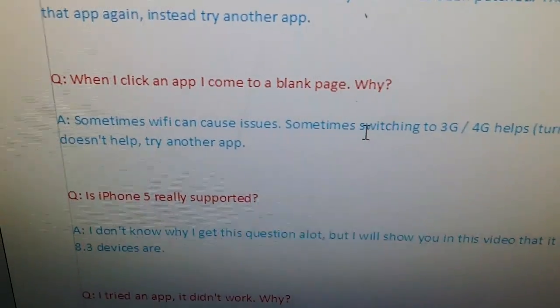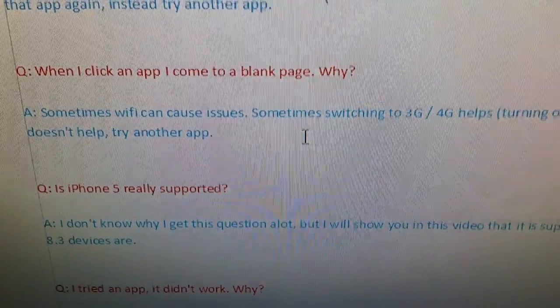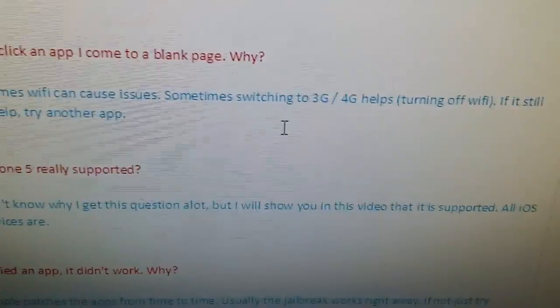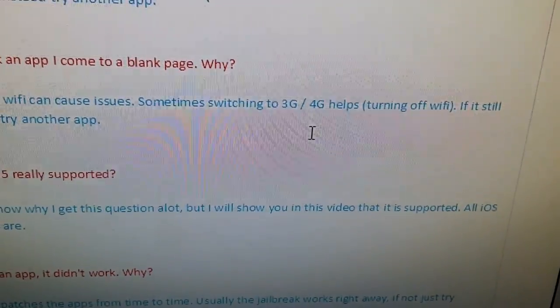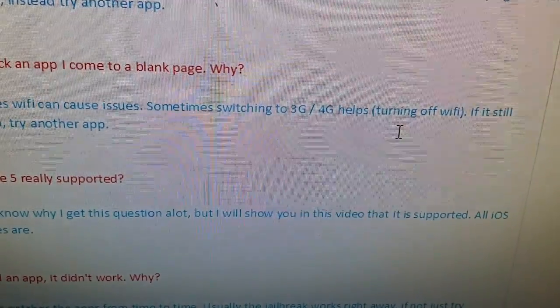When I click an app I come to a blank page — why? Sometimes Wi-Fi can cause issues, so switching to 3G or 4G could help in some cases. That pretty much just means turn off your Wi-Fi and try to download the app again.